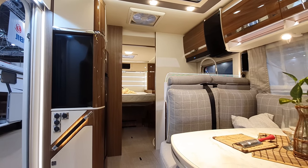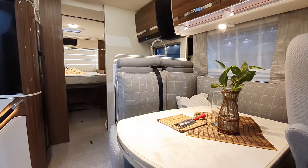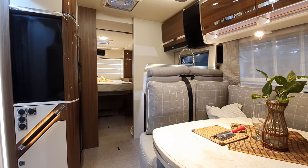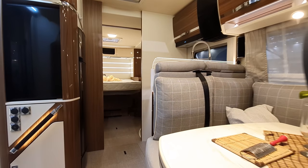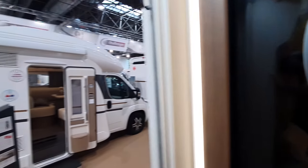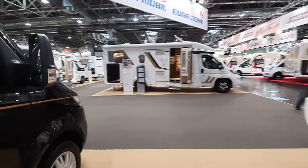I think this is a very nice van, I really like it. There are four versions of it — if I remember rightly, three have got a German layout and this one's got the Queen Bed. As you can see, the television is on the side, and there's another one somewhere over here as well.